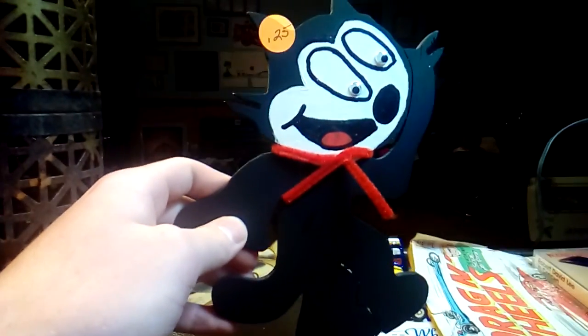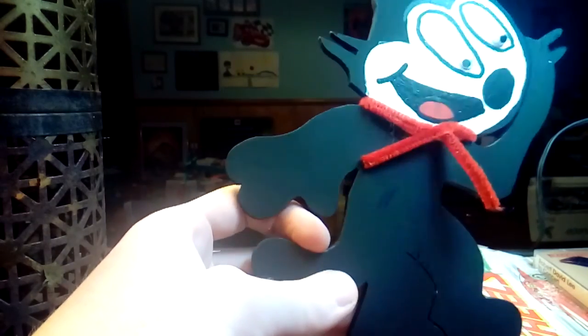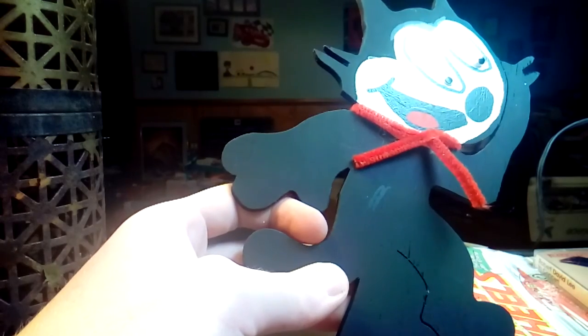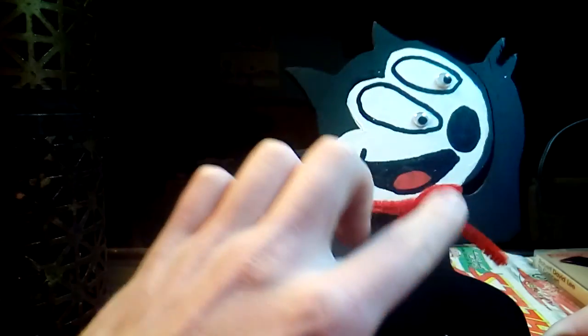I got a Felix the Cat figurine — someone obviously made this, and that was 25 cents. This isn't just Felix the Cat — this is the mascot for the Logansport Berries. That's a school, and I'm not sure why the Logansport Berries mascot is Felix the Cat, but it is. He's got a pipe cleaner scarf on him. Obviously somebody made it, but it's cute.